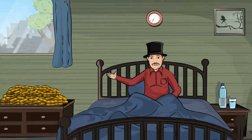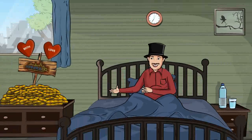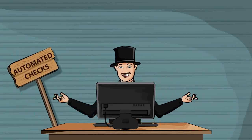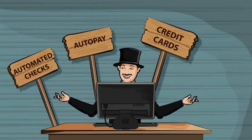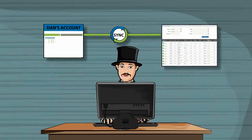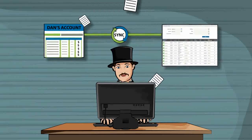The next morning, Dan was pleased to find the funds available in his account immediately. Dan was happy that he could offer his tenants multiple payment abilities, such as electronic checks, auto-pay, credit cards, and debit card options. The transactions were automatically recorded and securely stored for future reference.